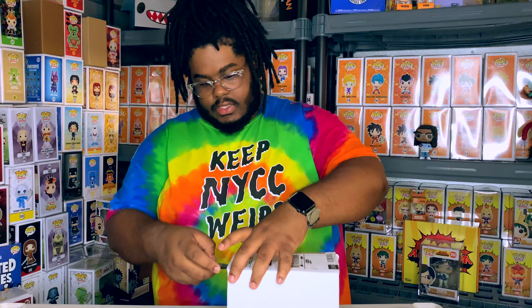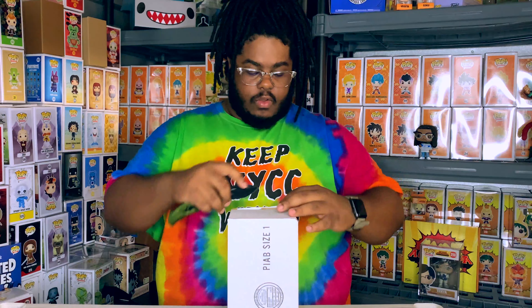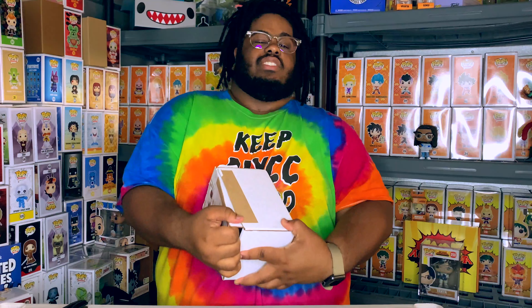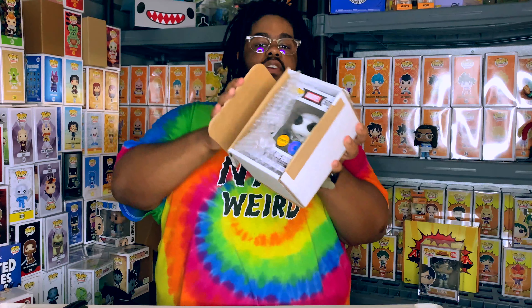Alright guys, without further ado, let's crack this thing open. The packaging is really good - single Funko Pop package. I'll let you guys do the honors - okay, there you go, you guys take the first look.